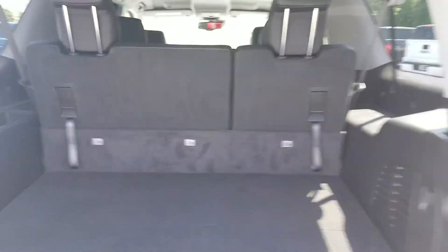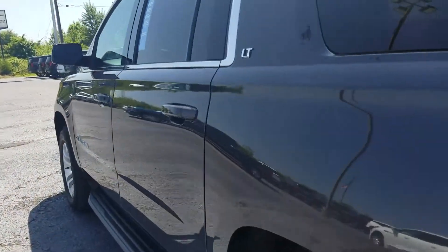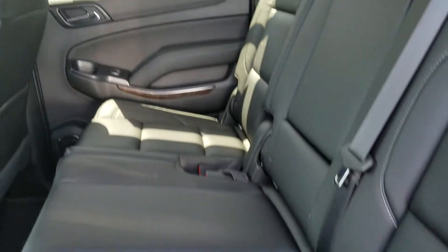Lots of space in the back. The vehicle also has that beautiful jet black leather interior with a bench seat for your second row and your third row as well.